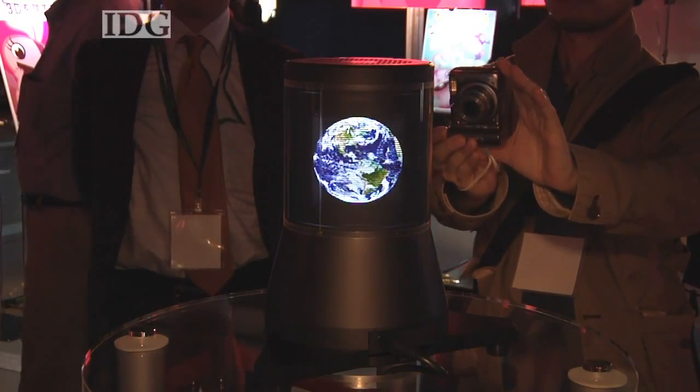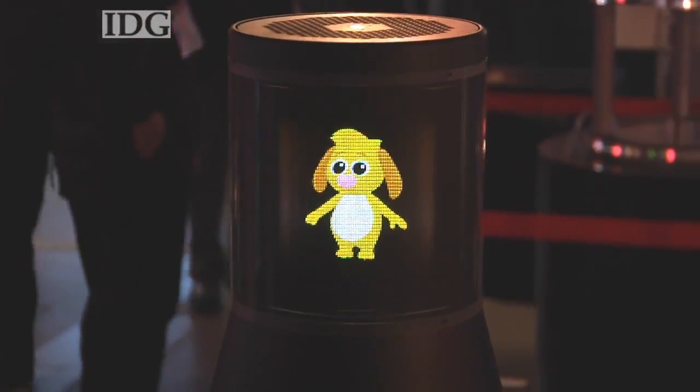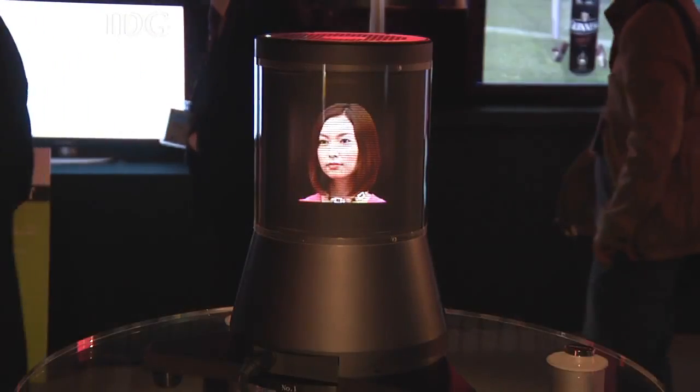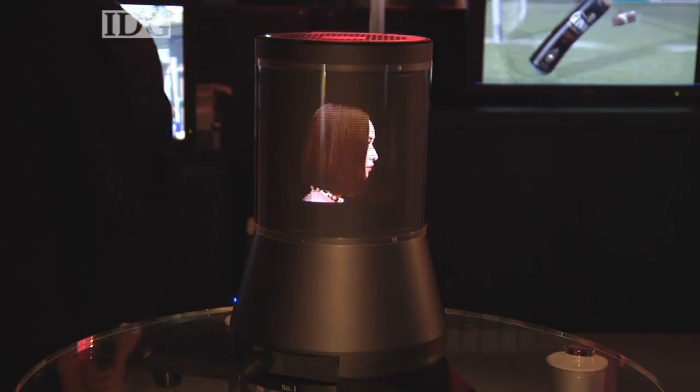The objects displayed were either created in 3D on a computer or kept still while photographs were taken from all around, so 360 degree 3D data exists. As a result, it's possible to walk around the display and view each object from any angle.